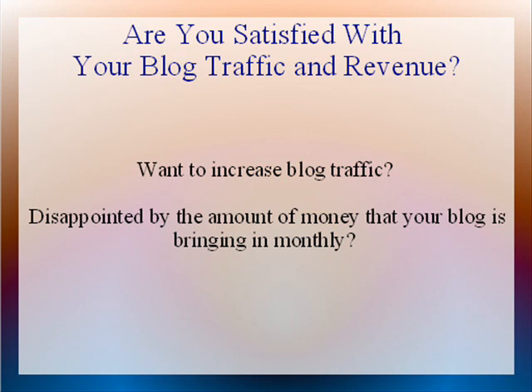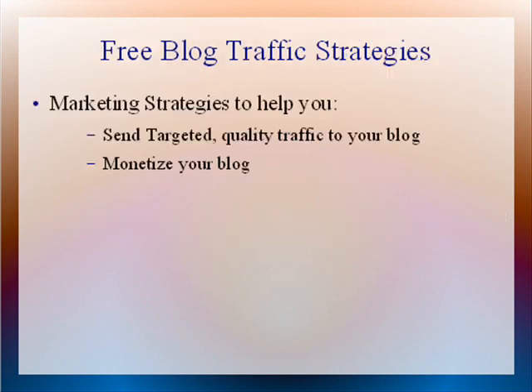If you want to increase blog traffic and you're disappointed by the amount of money that your blog is bringing in monthly, and you want to learn how to increase blog traffic quickly without throwing money at Google on PPC, then you are in the right place. I am going to discuss two powerful free marketing strategies that will help you monetize your blog by sending you a stream of targeted quality traffic. These strategies will help you make a six-figure income from your blog without going broke on PPC.